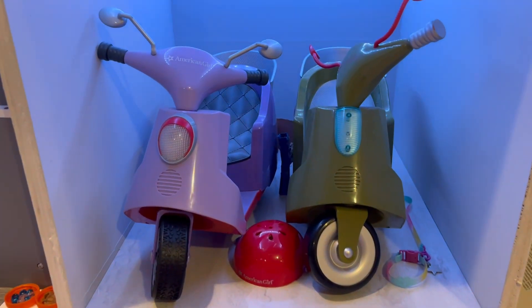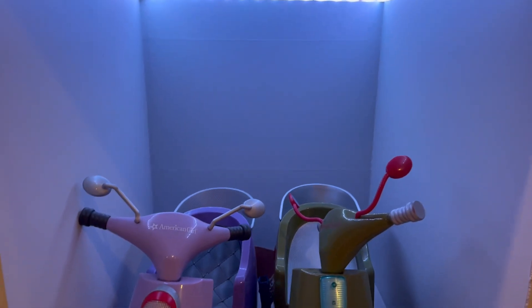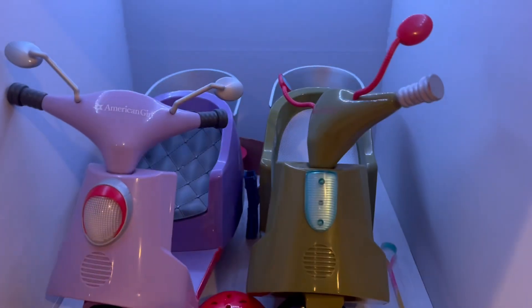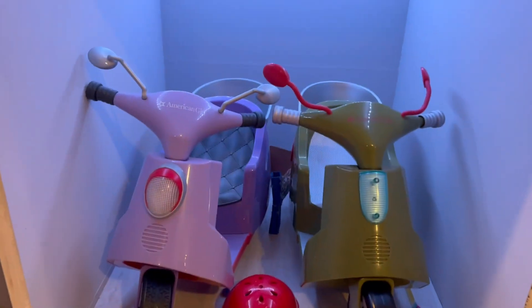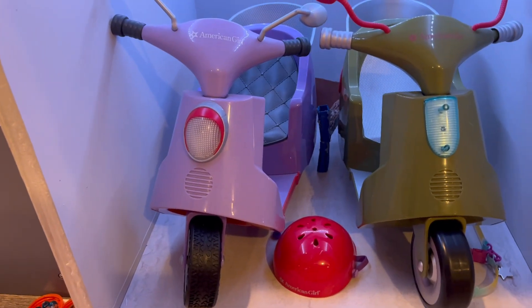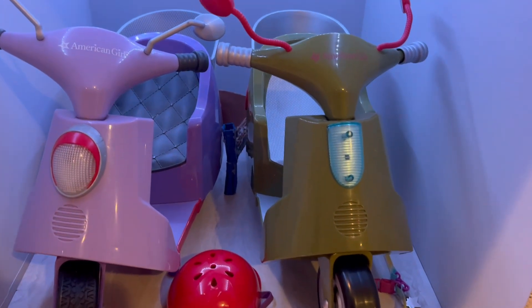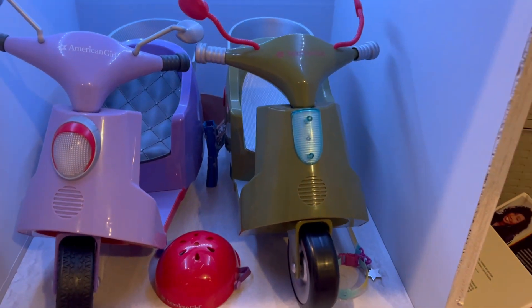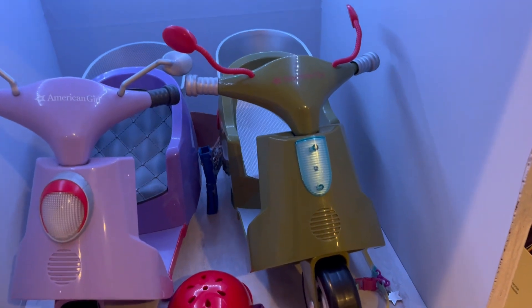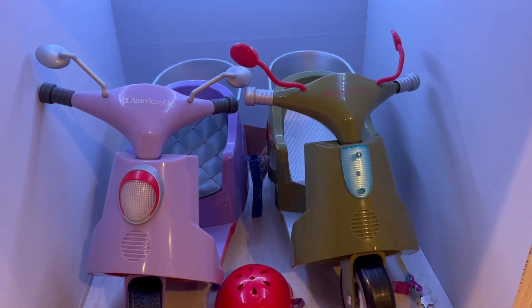Really quick I just wanted to show the garage. It's just this little section — eventually maybe I'll turn it into another room, but for now it works as a garage. It has the Truly Me bike and Jess's scooter in here. When I was younger I had this one and was obsessed with it, and my brother always said he wanted a green one. A couple years ago my brother got the green one for his birthday or Christmas, and it turns out American Girl had made one for Jess, so it worked out perfectly.